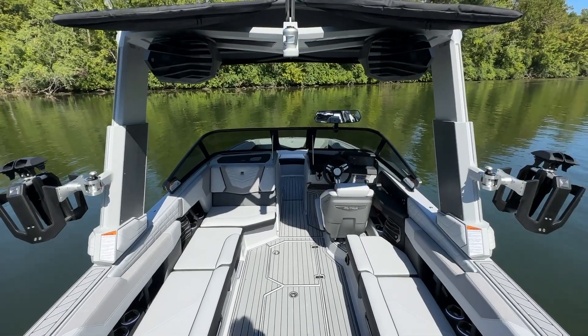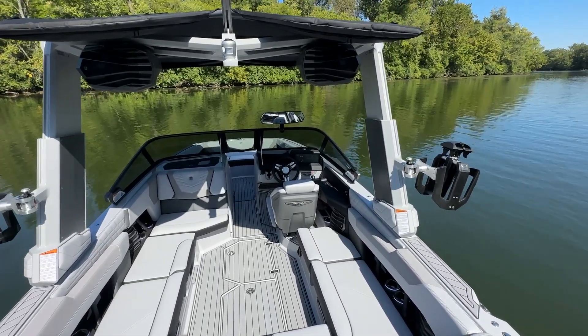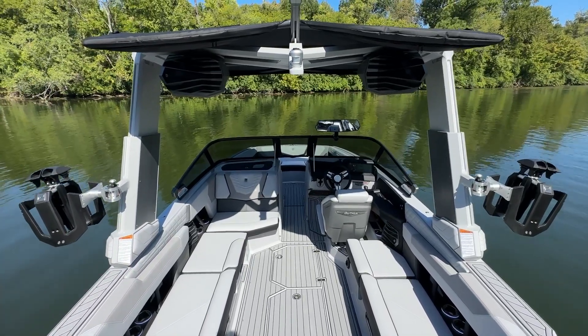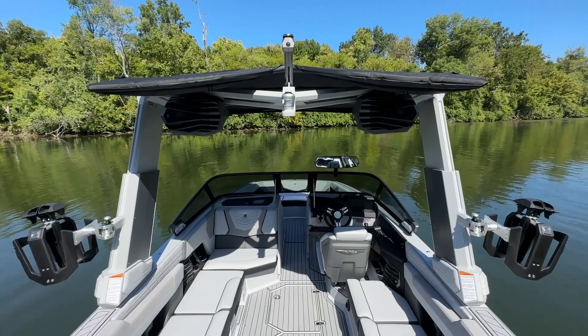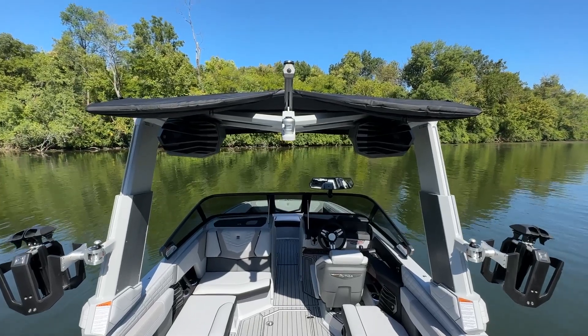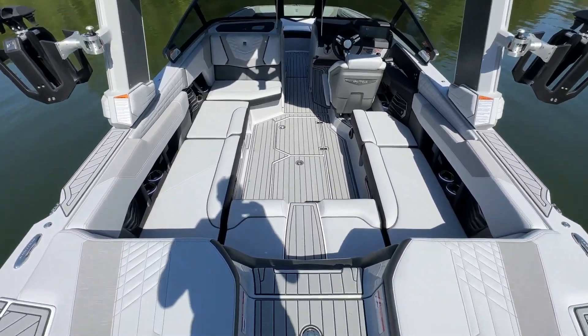As we walk in, the first thing we see is the telescoping tower in haze gray. We have the Nautique strapless board racks on that tower, the two pairs of JLA.8s in those custom enclosures, and of course the bimini on the telescoping tower.